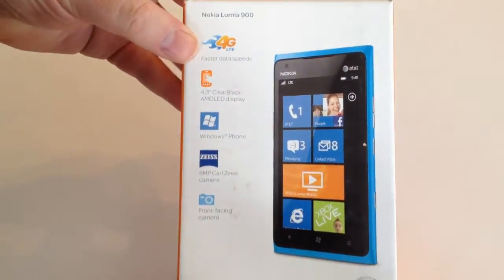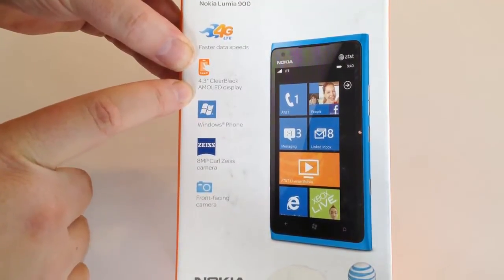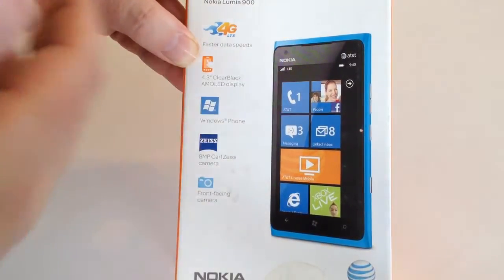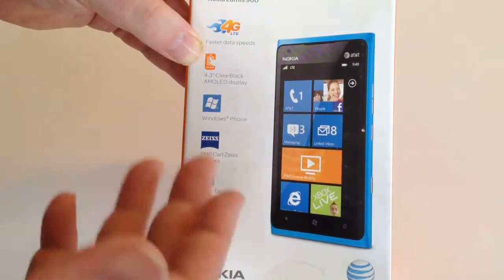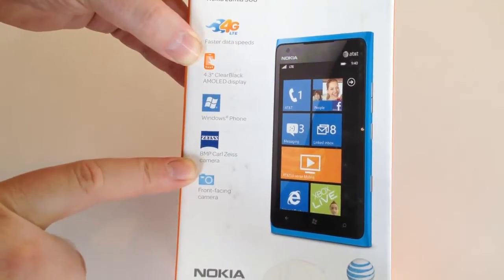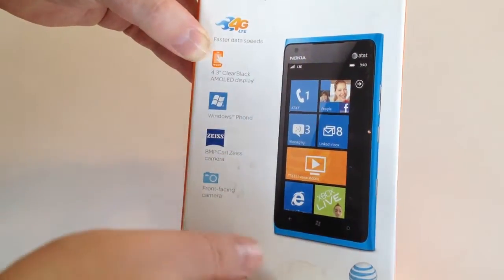In essence, what you have here with this phone is 4G LTE, where it can get higher data speeds. It's got a 4.3-inch clear black AMOLED display, which makes it really nice — you feel like you're holding a mini TV. It's a Windows OS phone with the latest Windows mobile OS on it. It also has an 8-megapixel Carl Zeiss camera on the back and a front-facing camera as well.